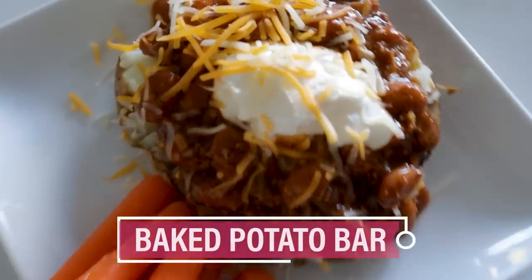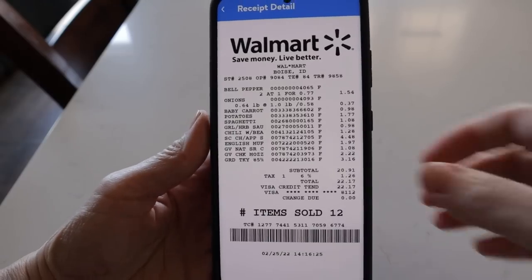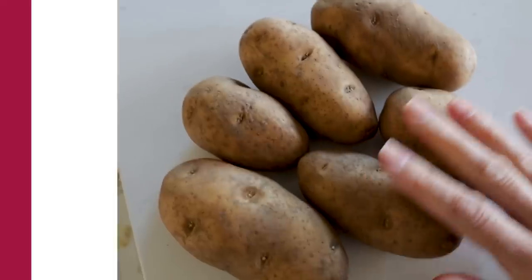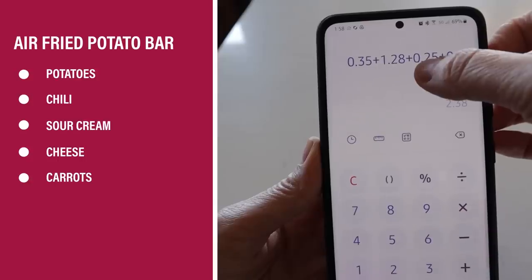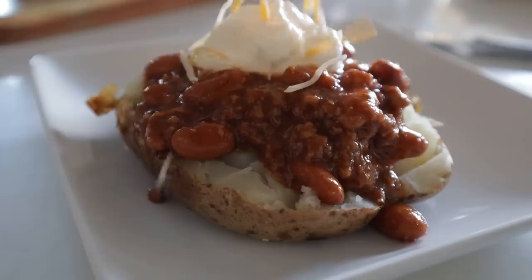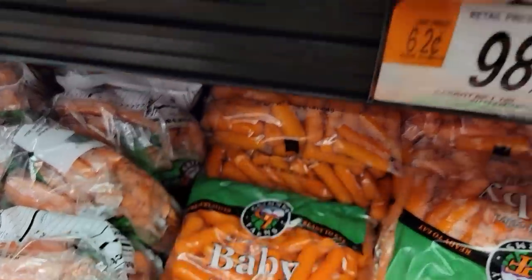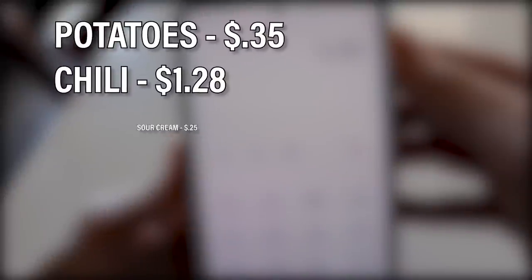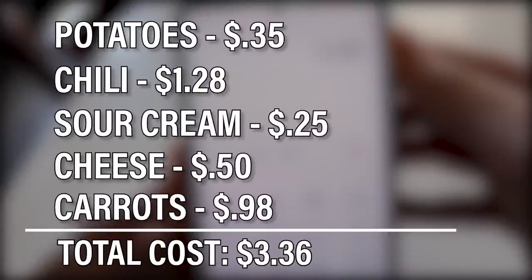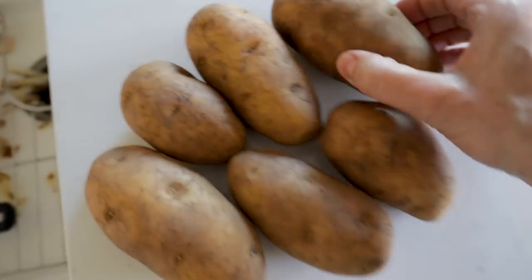Another great super affordable dinner is a baked potato bar. Baked potatoes in the air fryer are absolutely scrumptious. For the baked potato dinner: potatoes at 35 cents, chili at $1.28, sour cream at about 50 cents, some cheese, and carrots on the side at 98 cents. Total cost: $3.36.